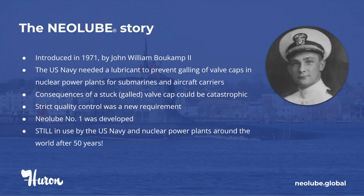And with Mr. Bocamp's innovative insight, he worked with the U.S. Navy to obtain a QPL rating on our Neolube No. 1. As a result, Huron has maintained their QPL status for Neolube No. 1 since its initial approval in 1974.